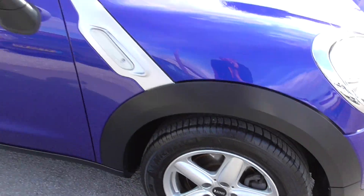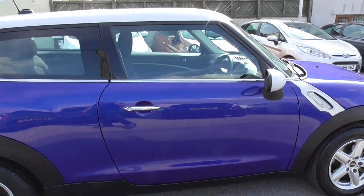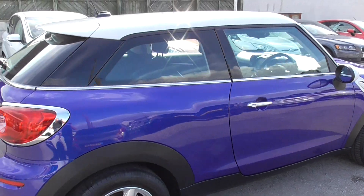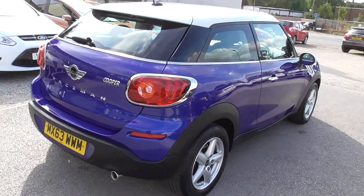We do offer nationwide delivery, so if you can't get to the car we can get the car to you, and prepare to purchase it that way. We can also arrange finance, so if you have any finance on your old car or anything like that, we're quite used to dealing with the finance companies.